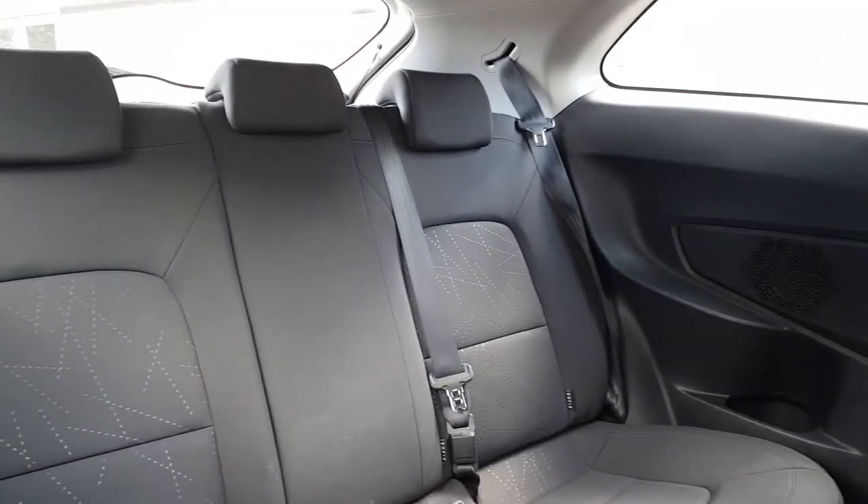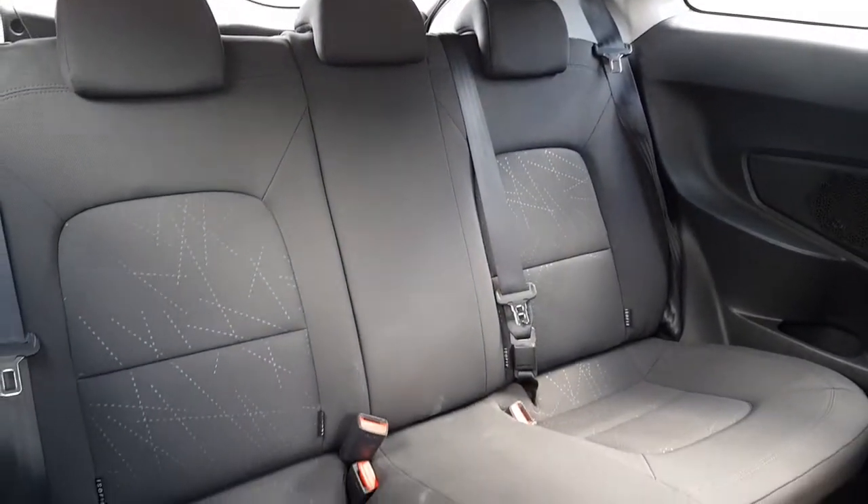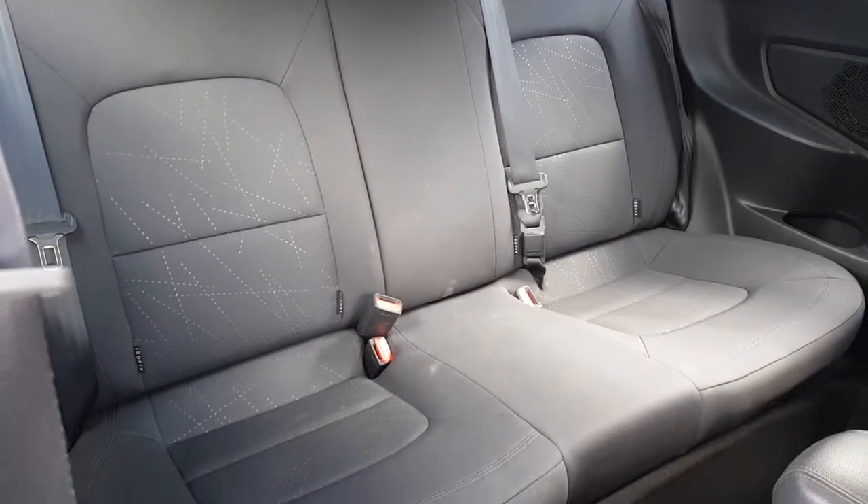Both seats fold forward to get passengers in the rear of the vehicle, again with that striped interior. There's plenty of room in the back despite the size of the vehicle.